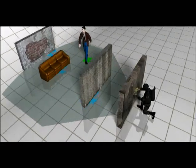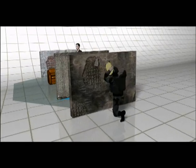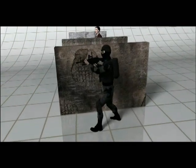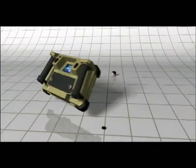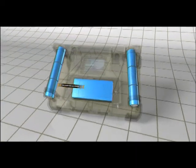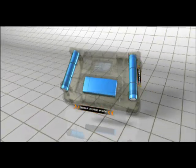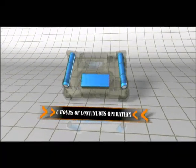The Xaver 400 can be carried and operated by one person, providing the team with unprecedented situational awareness. It is battery operated, utilizing either rechargeable batteries or standard primary batteries, providing about 6 hours of continuous operation.